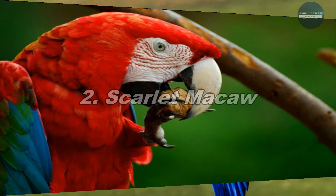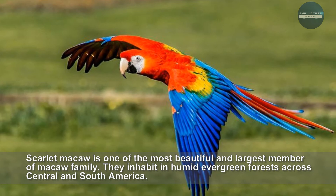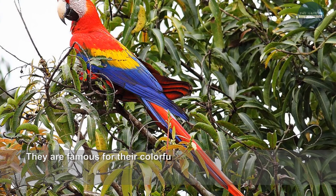Scarlet Macaw is one of the most beautiful and largest members of the Macaw family. They inhabit in humid evergreen forests across Central and South America. They are famous for their colorful plumage. They have bright red plumage with a blue back. Their upper wings are yellow and edged with green color.